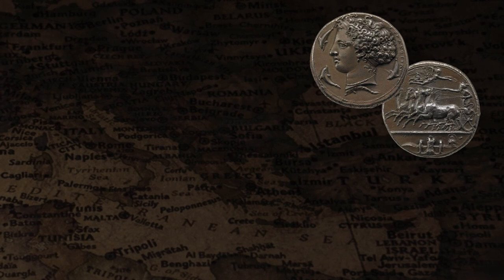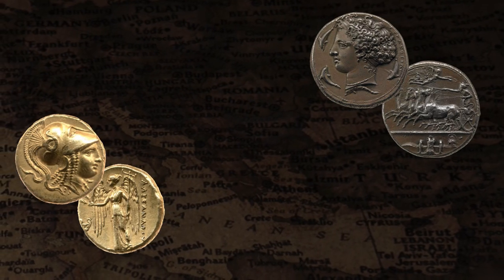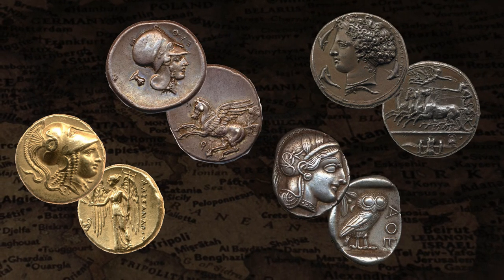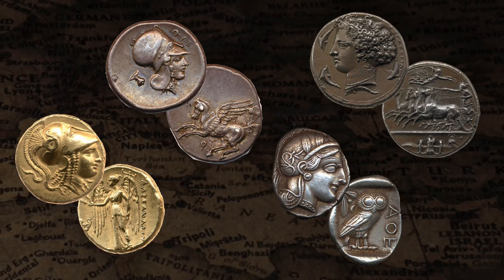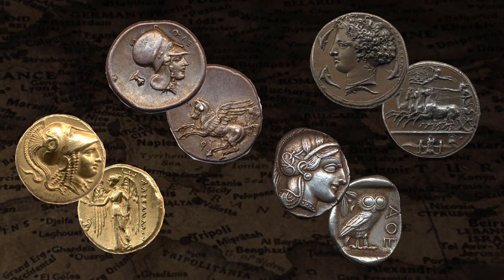If you search online for coins of ancient Greece, you are generally greeted with the gorgeous images of the incredible Decadrachms of Syracuse, marvelous gold staters of Alexander the Great, or maybe the beautiful silver staters of Corinth and the famous Athenian Owl. These are among the crown jewels of ancient Greek numismatics, but with crown jewel level pieces comes price tags only royalty can pay.